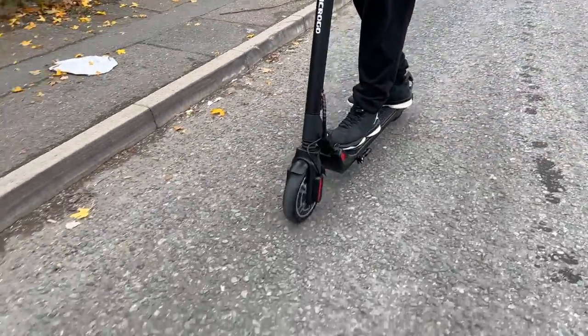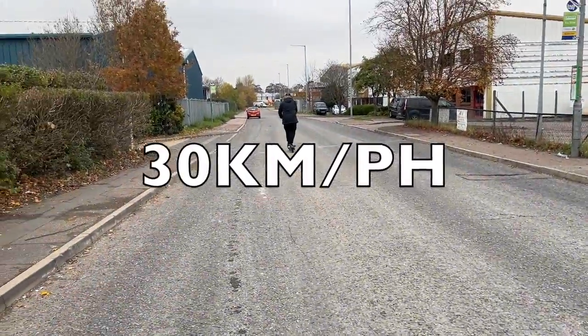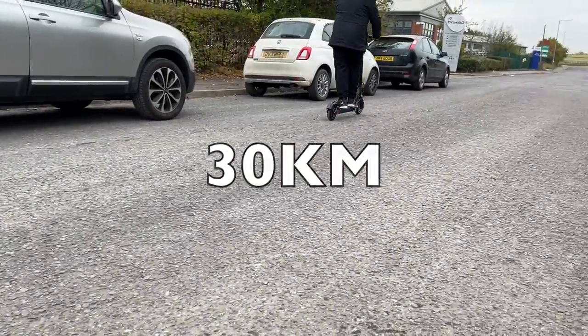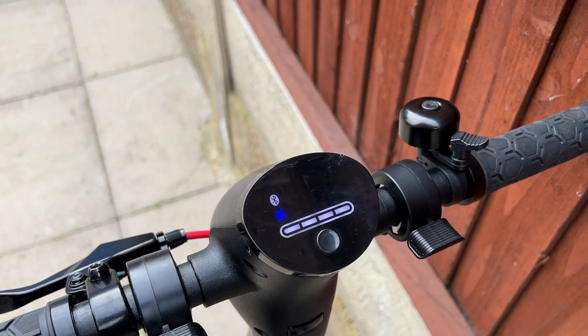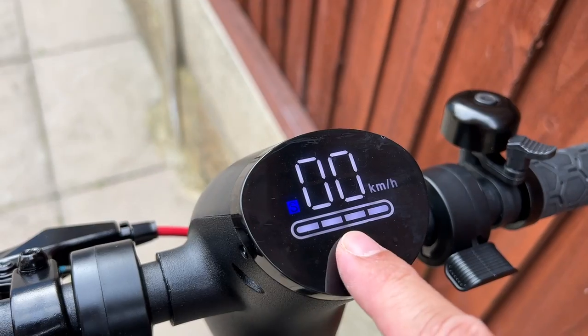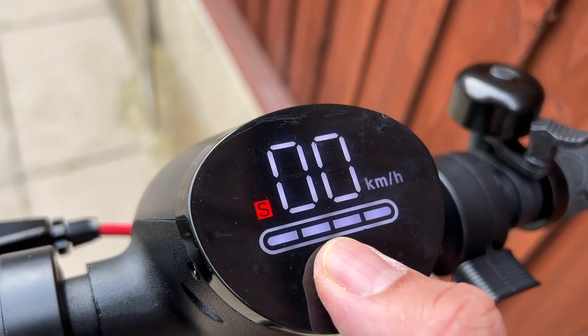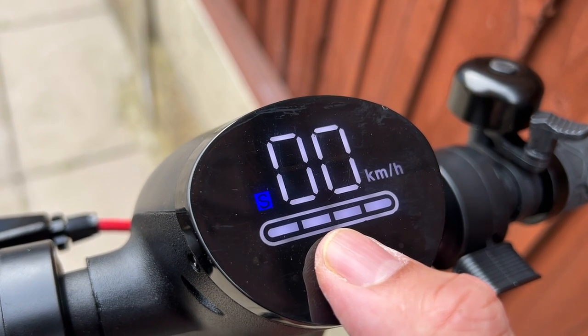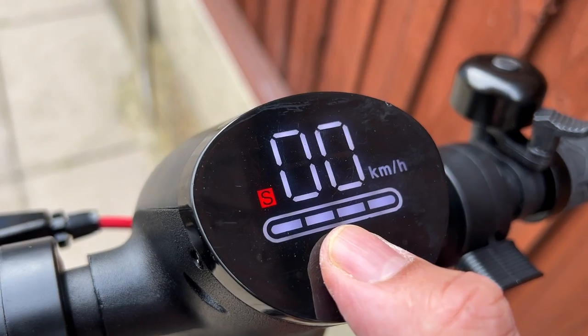This scooter is powered by a 350 watt motor which can achieve top speeds of up to 30 kilometers per hour with a maximum range of up to 30 kilometers. There is a small LCD display showing your current speed, battery life and speed modes. There is also a flashing Bluetooth icon meaning you can connect to a smartphone app. There are three speed modes to change between and controls for your LED lights.